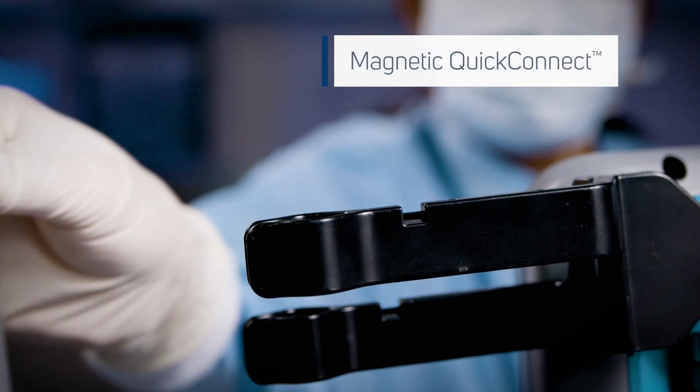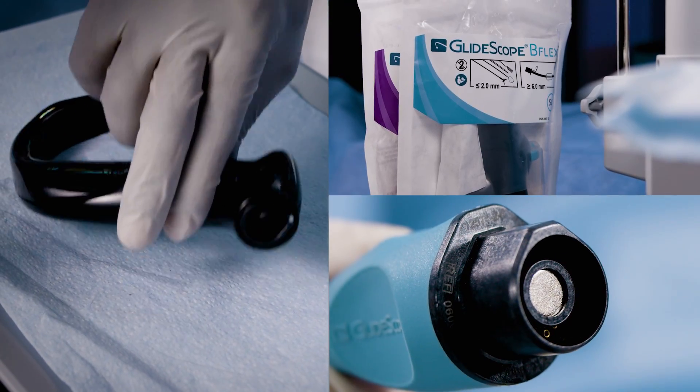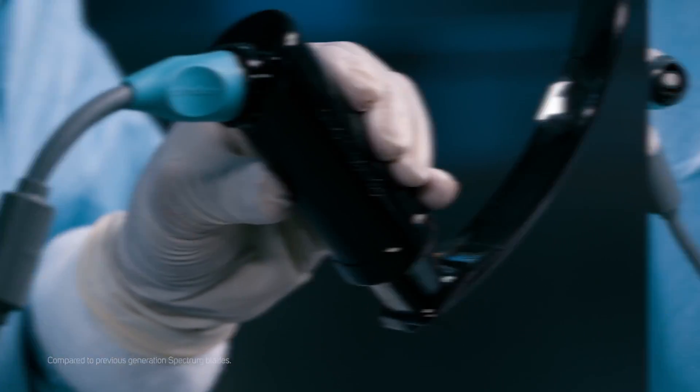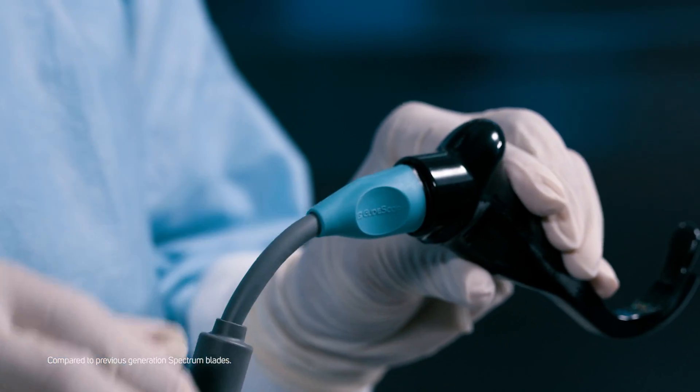Now, with a standardized connection, Spectrum QC video laryngoscopes and B-Flex bronchoscopes share the same intuitive quick connect magnetic mechanism, making setup and blade changes easier and faster, while improving cable retention.